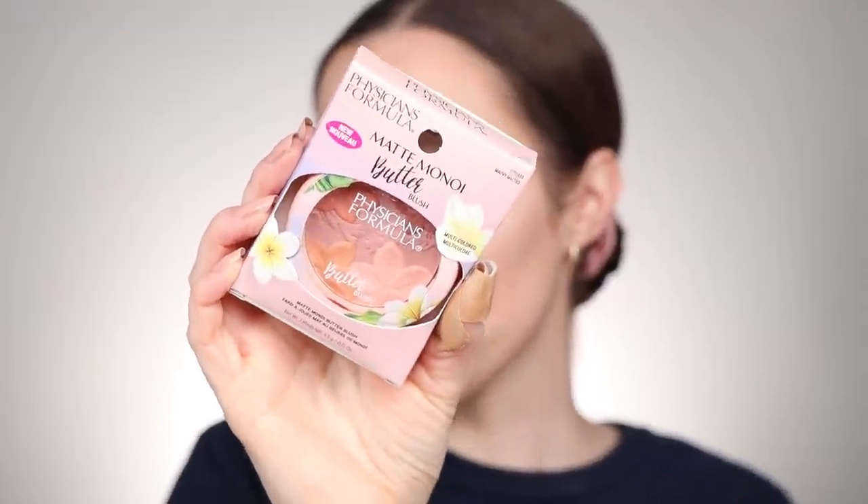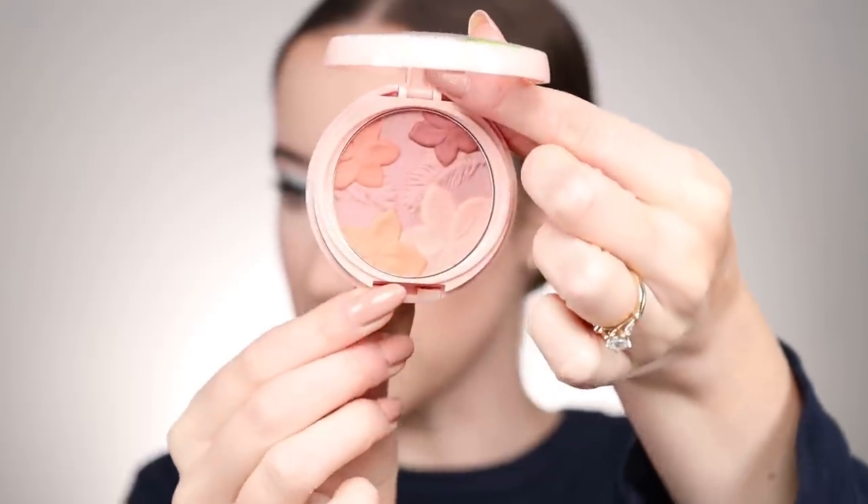I was recently sent this blush from Physicians Formula — the Matte Monoi Butter Blush in Mauvey Mattes. It's a multi-colored blush that I thought would be really pretty with the pastel eyeshadow. The packaging is gorgeous — the print on the inside is so nice. It's not an overlay, so I'm tapping into all the colors with my brush, then smiling and applying to the apples of the cheeks. It has a very strong scent, which is part of the Physicians Formula Butter Collection experience. It's fully matte with no shimmer, which I prefer, and it looks really pretty.